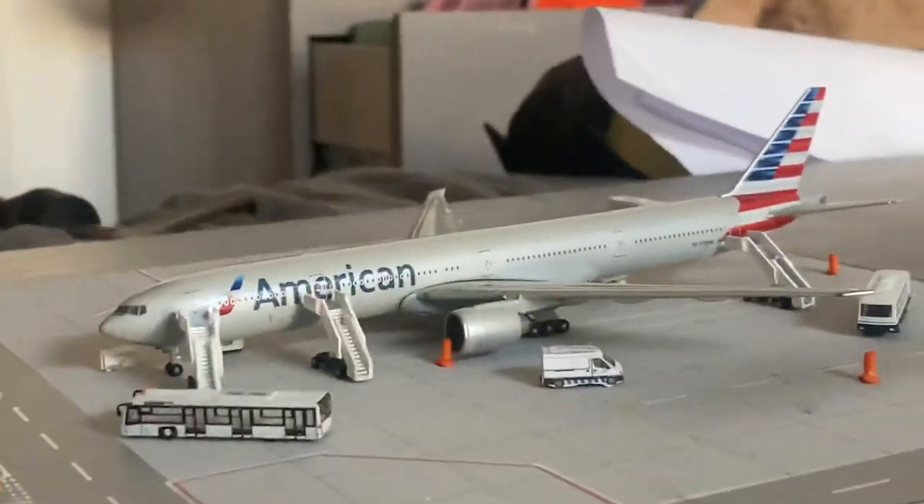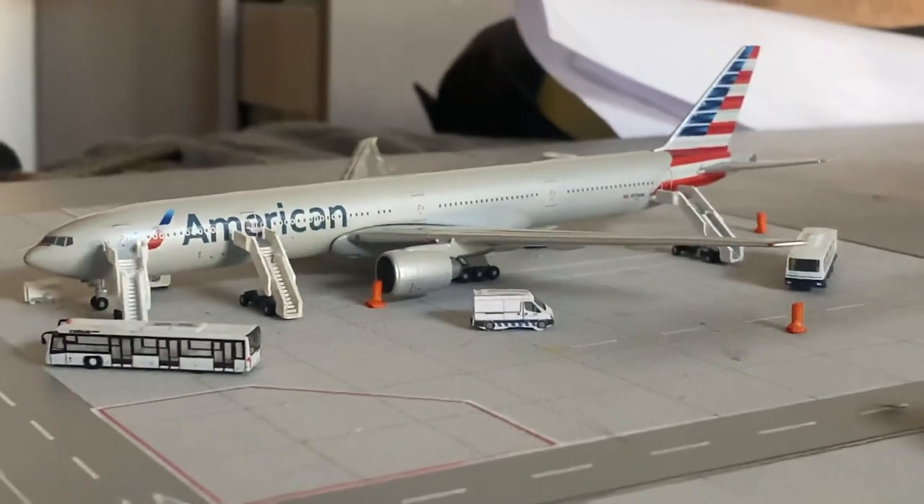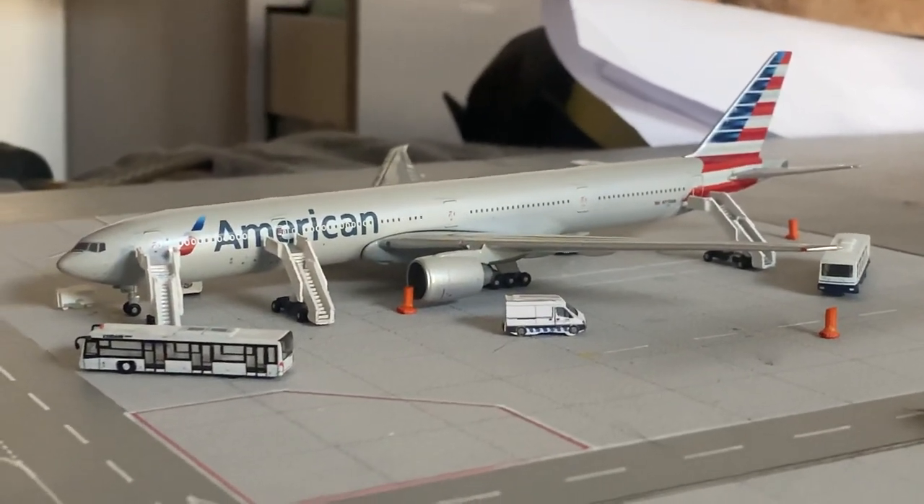Next we have an American 777-300 that is just boarding up and will be heading out to Miami.